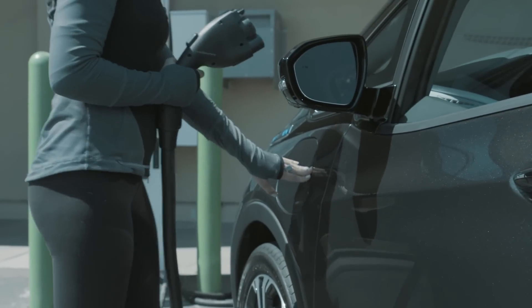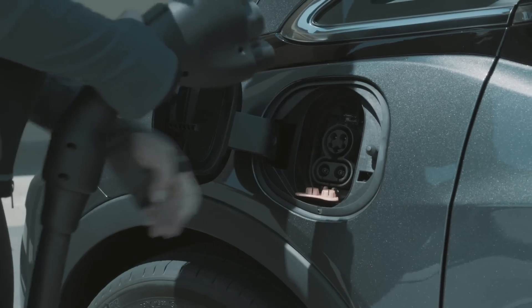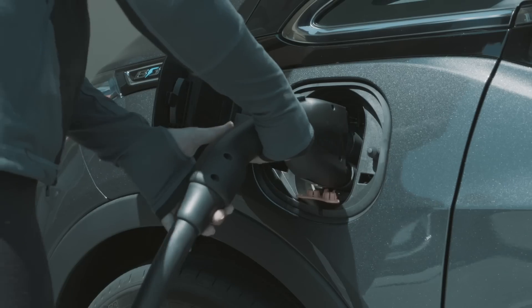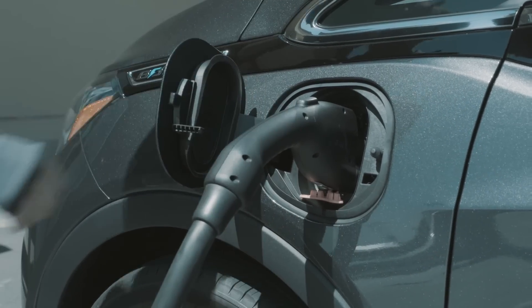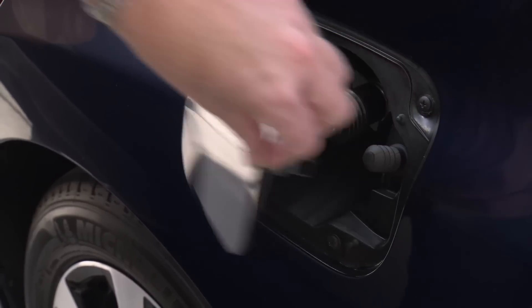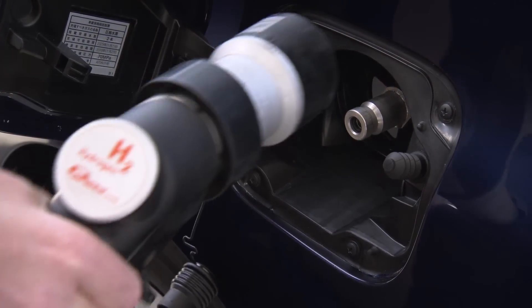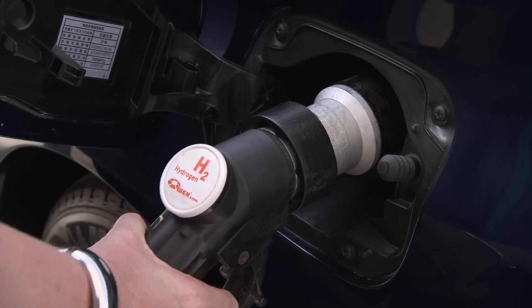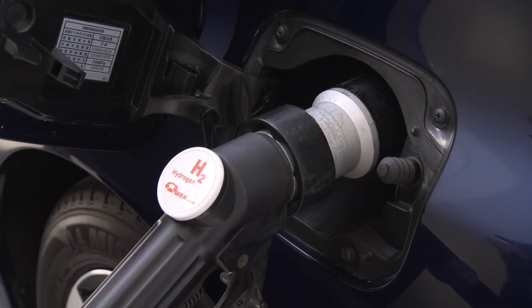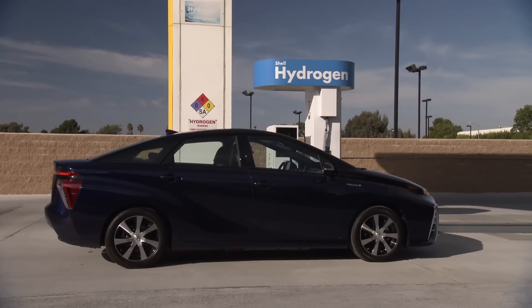Battery electric vehicles take power from the electricity grid, or another power source, and store that power as electrochemical energy in the battery pack. The hydrogen fuel cell takes hydrogen generated away from the vehicle itself and stores it onboard, combining it with oxygen from the air outside the vehicle using a special membrane made of a catalyst that encourages the oxygen and hydrogen to combine to form water and electricity.